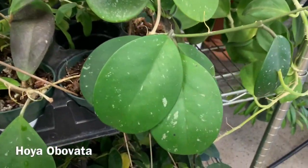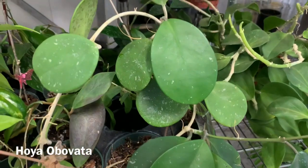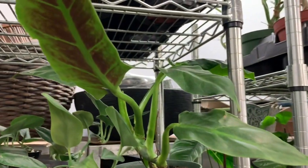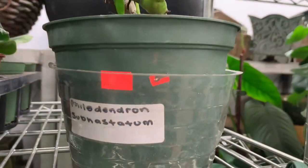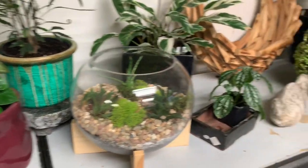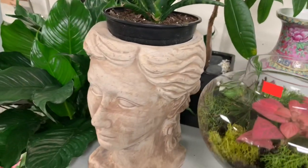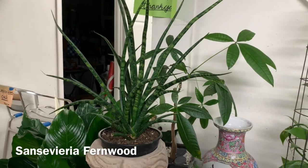Over here it looks like they have a Hoya obovata Splash — the leaves are huge. Some Watermelon Peperomias. They have some aluminum plants — Pilea. Oh, look how cute this planter is, I like that. It has a Sansevieria Fernwood in it.